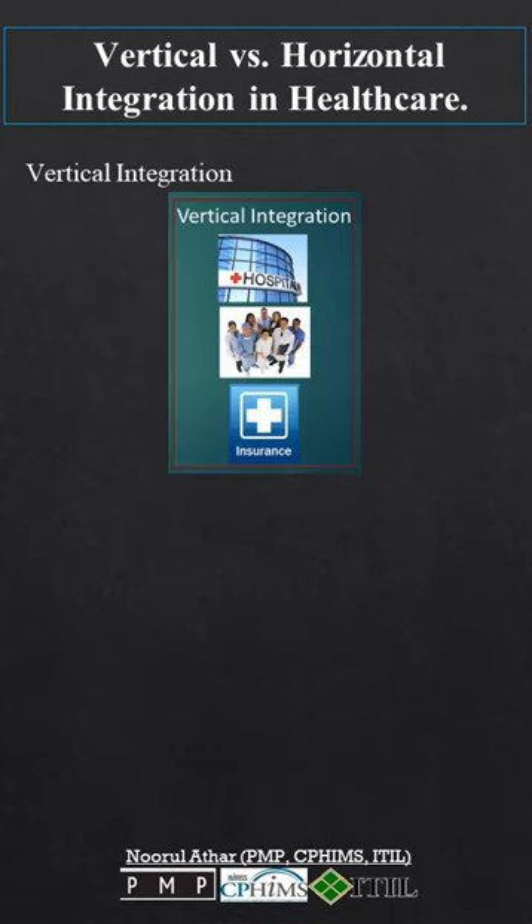1. Vertical integration. It's like stacking services. Imagine a healthcare chain that has everything: clinics, hospitals, rehab centers, and more.